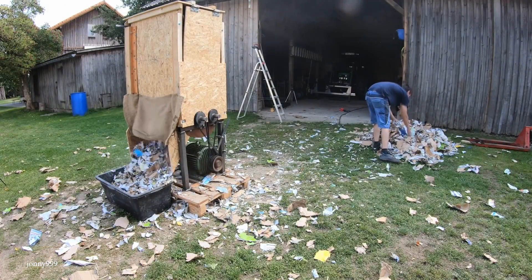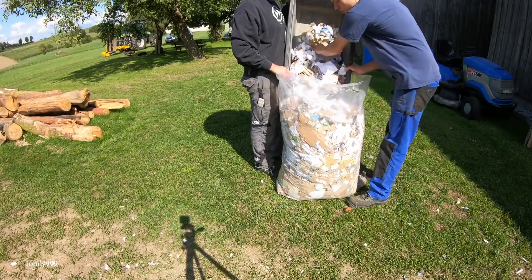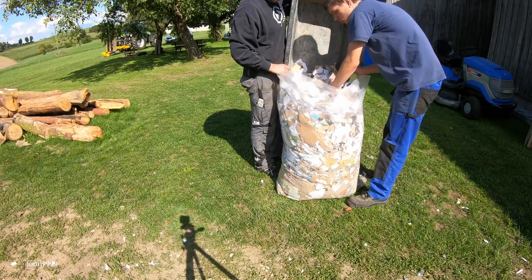It'll tear up individual sheets, phone books, large pieces of cardboard, and probably bigger and tougher objects beyond just paper, turning it all into manageable pieces that can be burned or disposed of. Of course, the resulting pieces are still quite large and could conceivably be pieced back together, so something like this isn't recommended for disposing of sensitive documents.